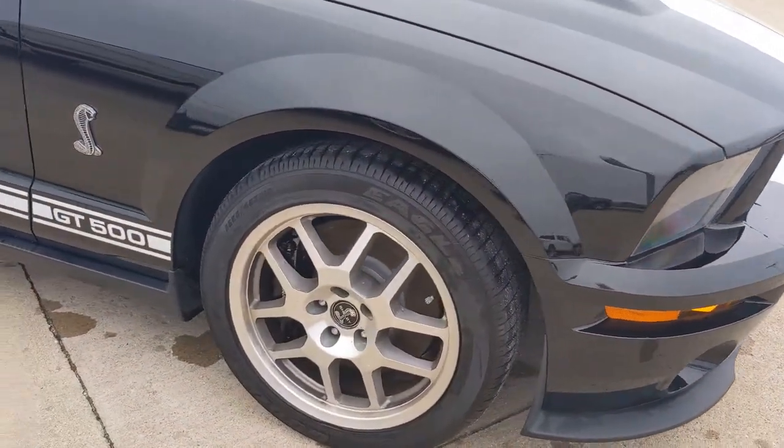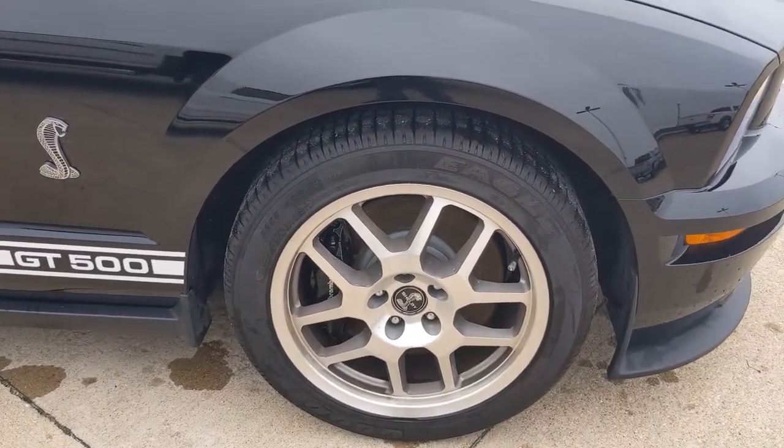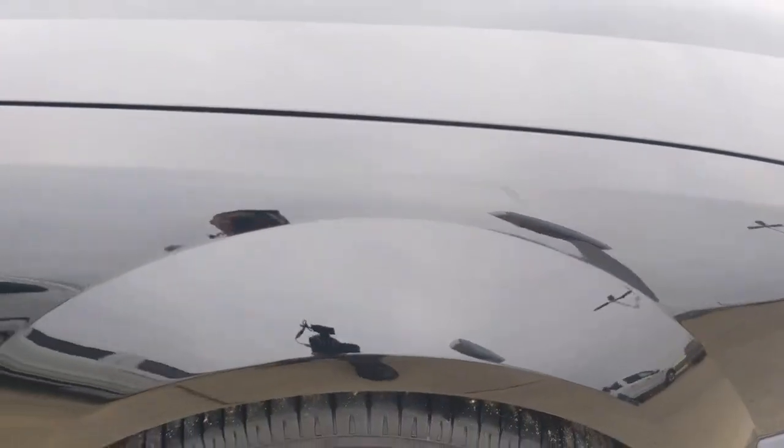The tires are in really great shape and those are the original type tires. I don't know if those are the originals themselves, but there's plenty of tread left on them. I believe that's just a water spot there.